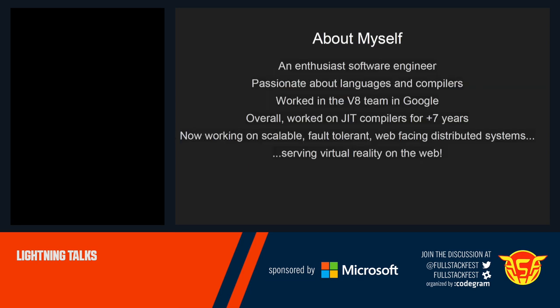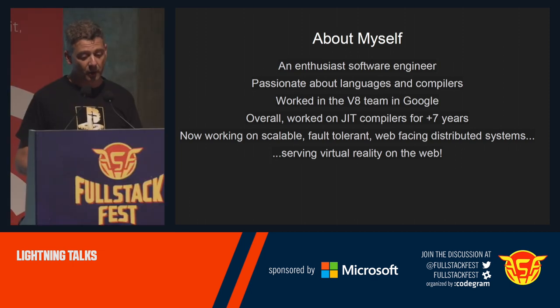Hello. Just something about myself very quickly. I'm a software engineer, and I'm very enthusiastic. I've worked in compilers, just-in-time compilers, especially on the V8 team at Google, and now working on virtual reality on the web. Lots of interesting things. And I also need to do DevOps in my life.